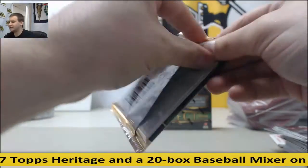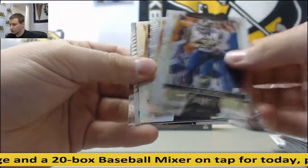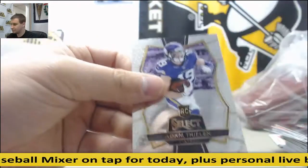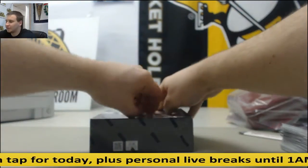Last pack of box number one. Kirk Cousins, and 161 and 199. Prism Relic Josh Doxson. I like what I see out of box one — let's see if we can keep it going for box two.